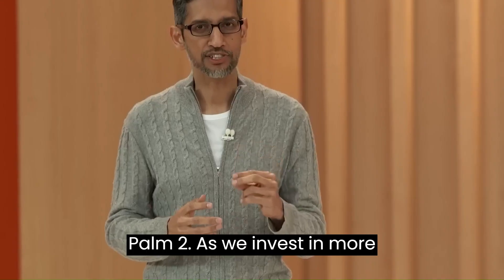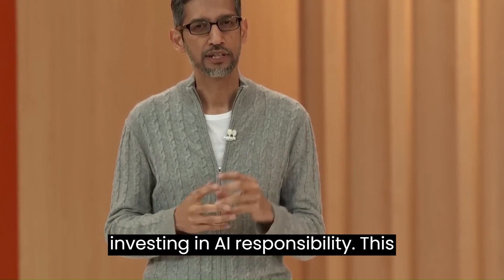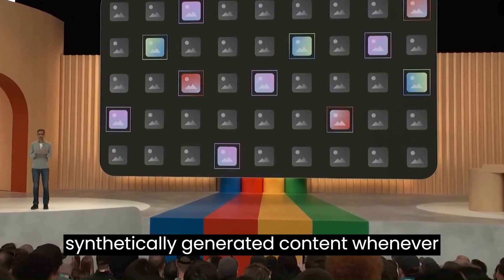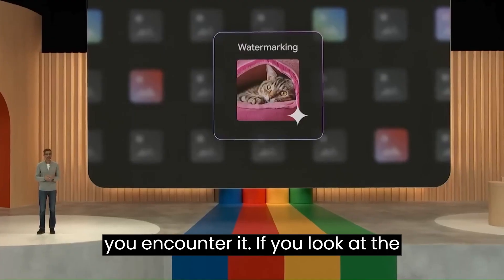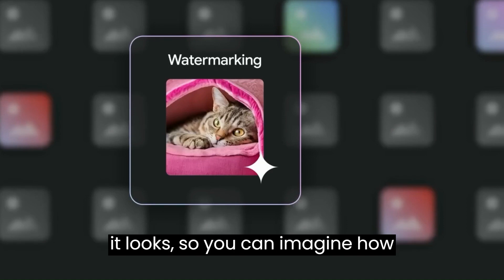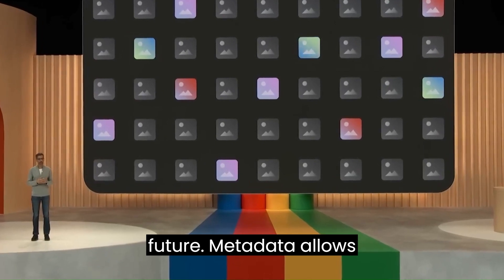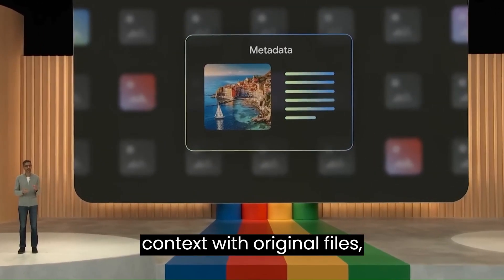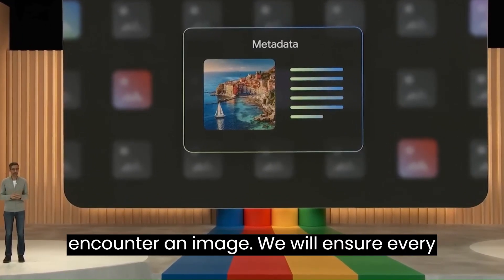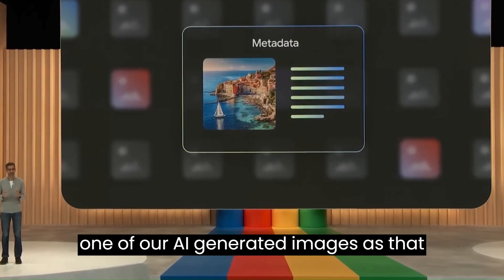As we invest in more advanced models, we are also deeply investing in AI responsibility. This includes having the tools to identify synthetically generated content whenever you encounter it. If you look at a synthetic image, it's impressive how real it looks, so you can imagine how important this is going to be in the future. Metadata allows content creators to associate additional context with original files, giving you more information whenever you encounter an image. We'll ensure every one of our AI-generated images has that metadata.